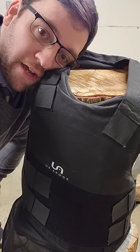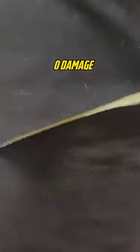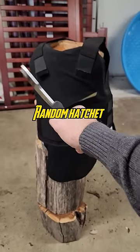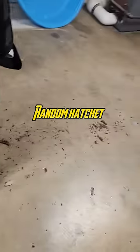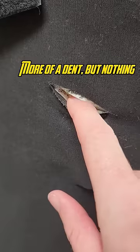This is the level 3a kevlar vest. These are bladed weapons. Nothing. More of a percussive dent, but not any puncturing.